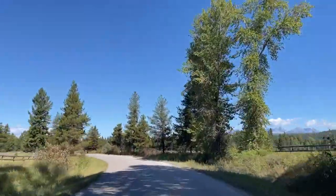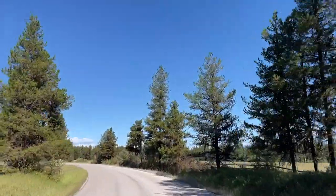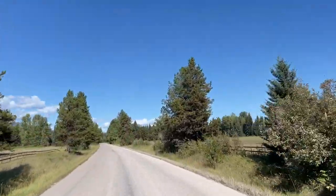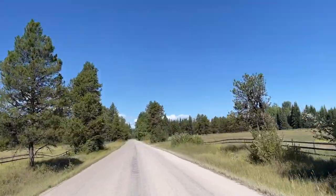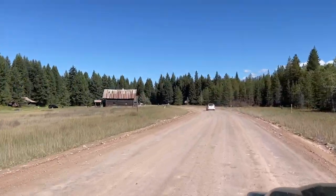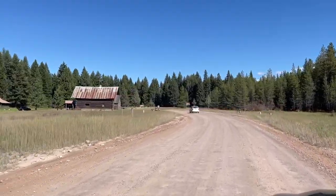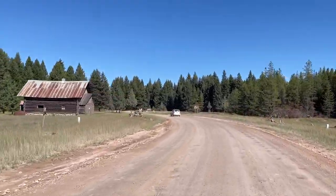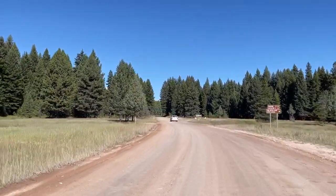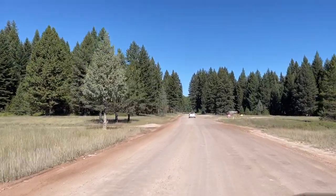This is private property along this road, so if you do decide to stop and look at something, just keep that in mind — this is land owned by different ranchers and people up here. Once you get close to Pole Bridge, the road goes back to gravel and it's gravel the rest of the way. And here's the entrance to Pole Bridge.